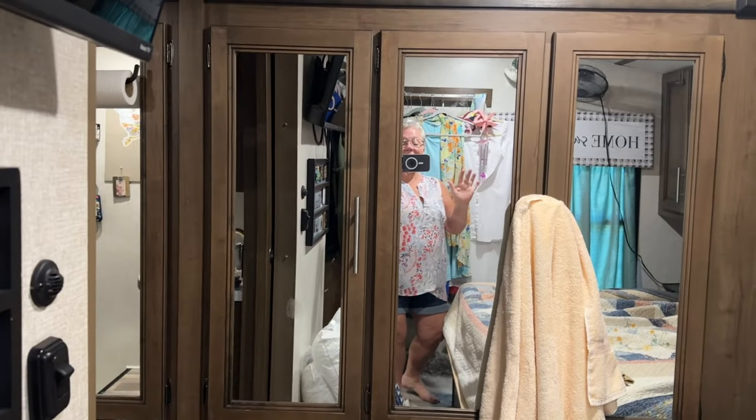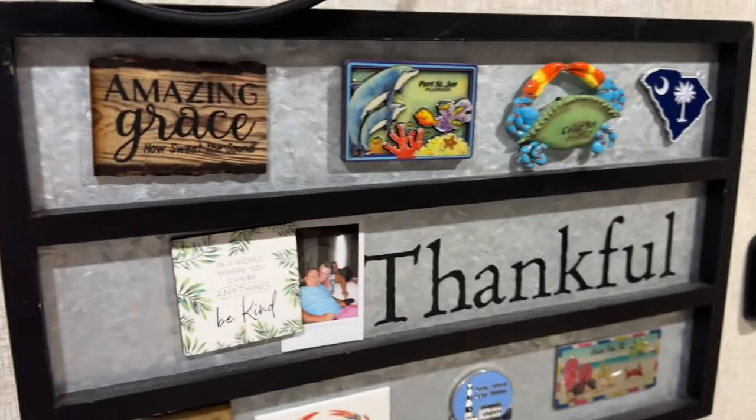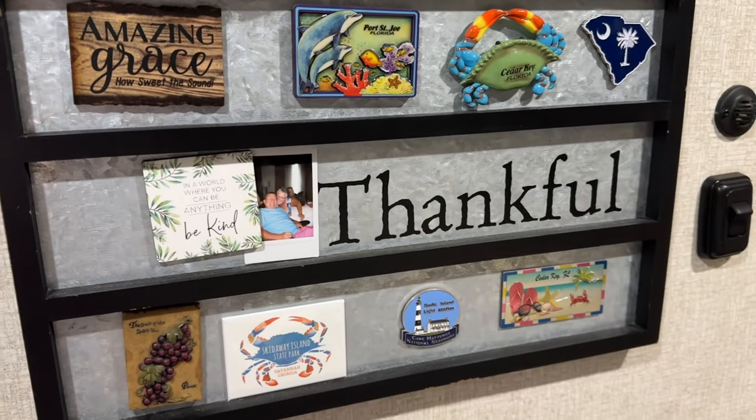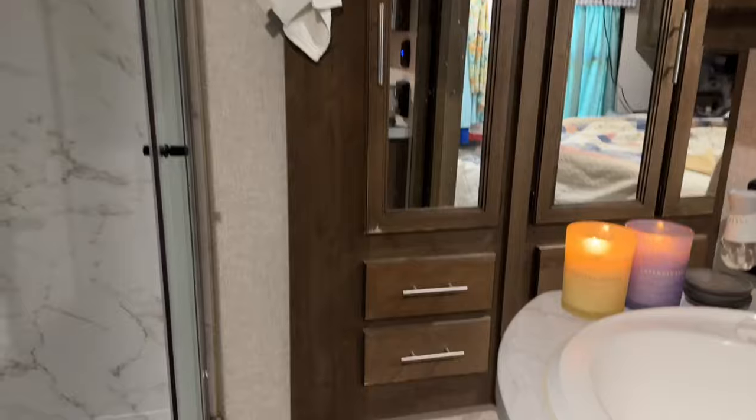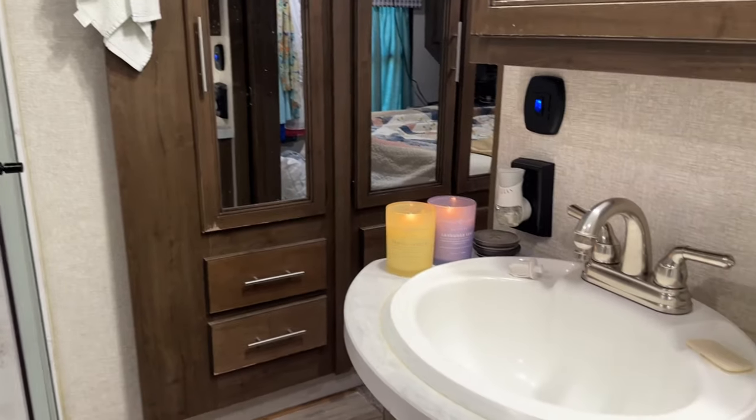And then we have closets there. I bought new pillows and I haven't gotten them changed on the bed yet. I kind of just collect some magnets, so I have those there. And then you can go into our bathroom by that direction or by this direction — let me turn this light on. So it's kind of a walk-around, you know.